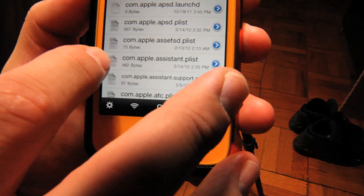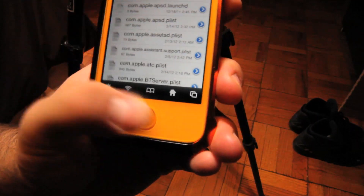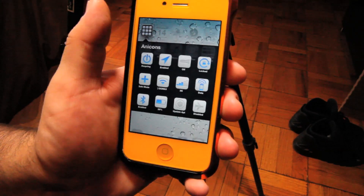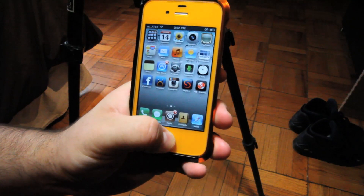In Preferences, look for this file right here — it's called com.apple.assistant.plist. This one right here. What you want to do is delete it. Once you delete it, go back and then respring. After your device comes back from the respring, open up and try Siri again.